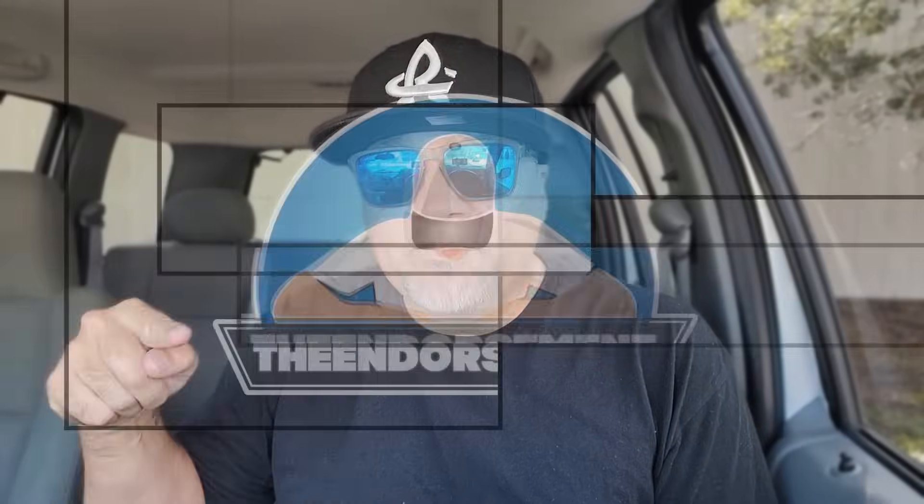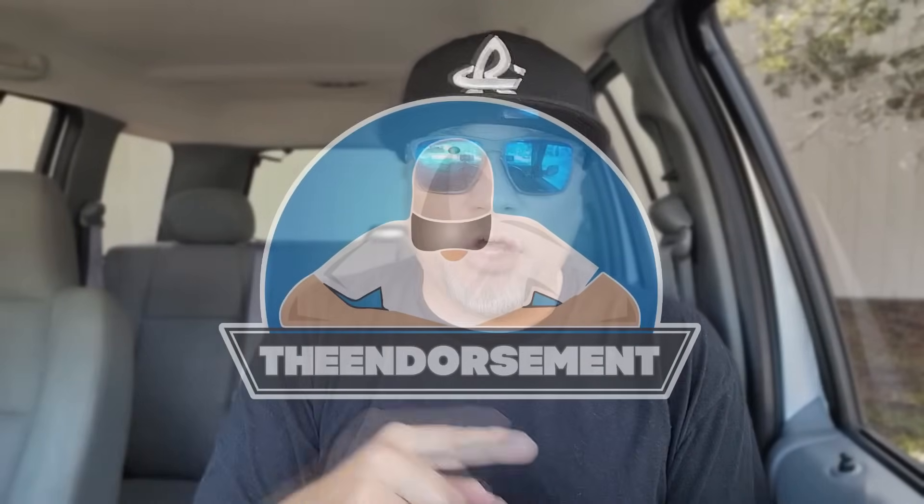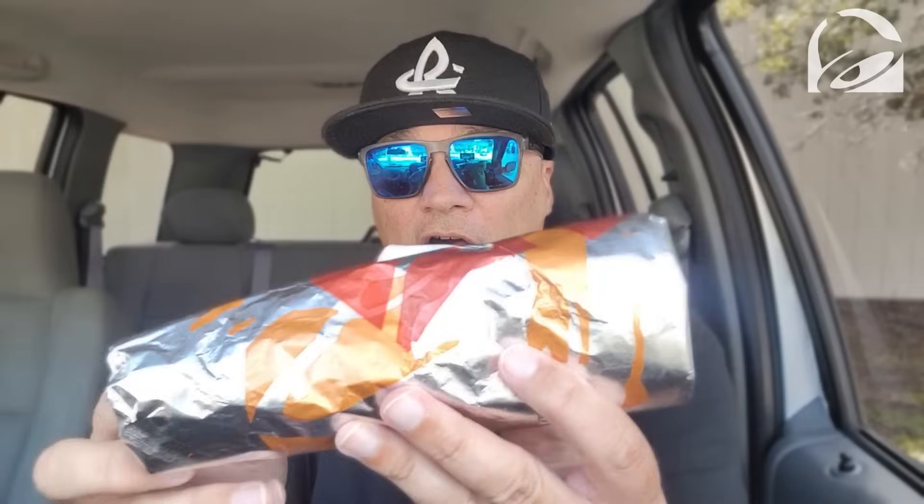What is up everyone, it is The Endorsement and it is time for another review. This is where I try something and tell you if you should like it or not — I can be very persuasive. Taco Bell, run for the border, yo quiero Taco Bell. Alright, here it is wrapped up in the aluminum foil packaging.